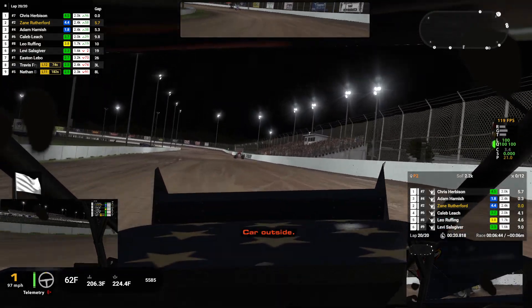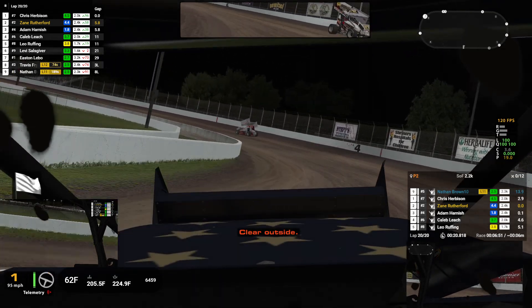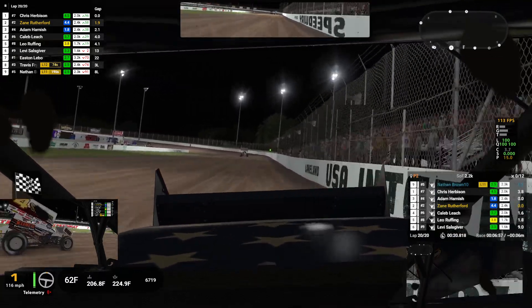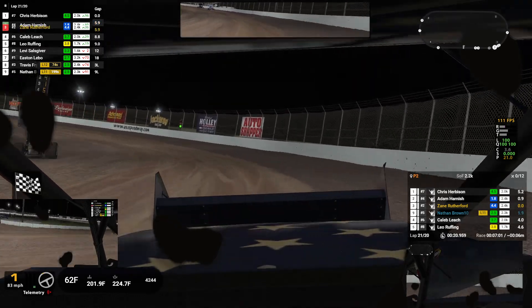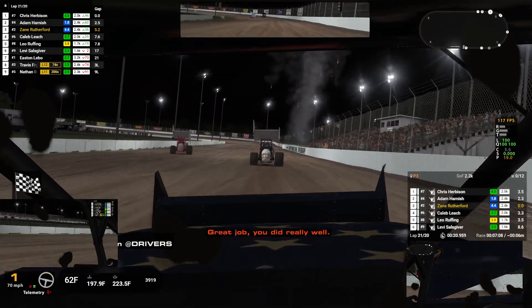Push now — the guy behind is catching. Car outside. Still there. Clear outside. Car low. Oh, I think he's going to get me. Hold your line... oh, he got me. Clear down low. Well done. Decent drive. Good racing, Adam. I knew you were going to do it. I just didn't have anything for you.